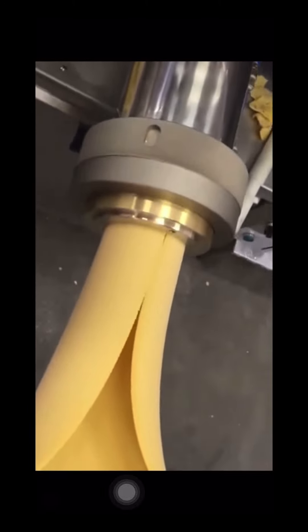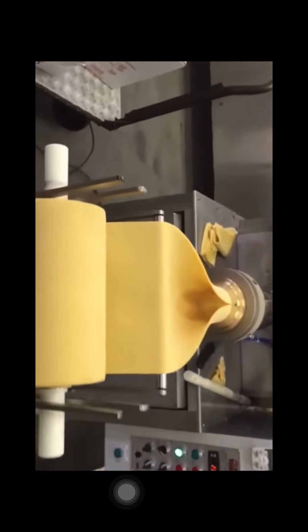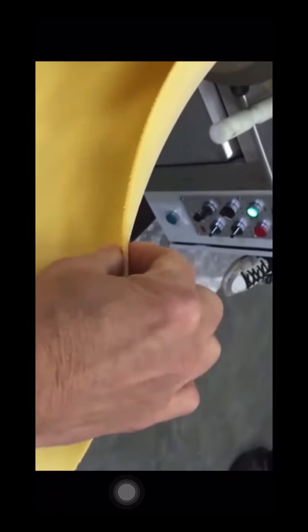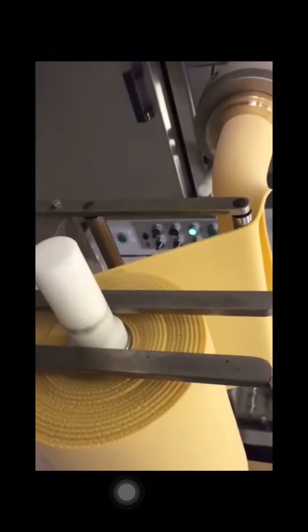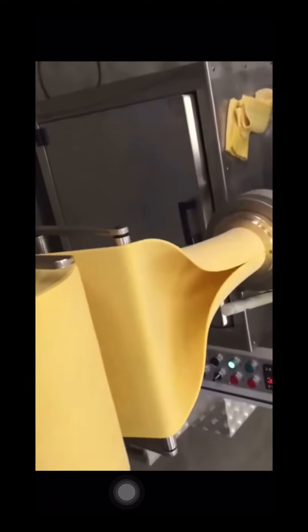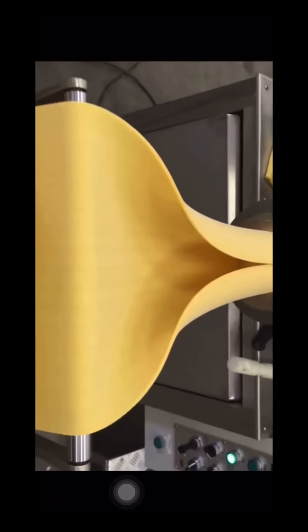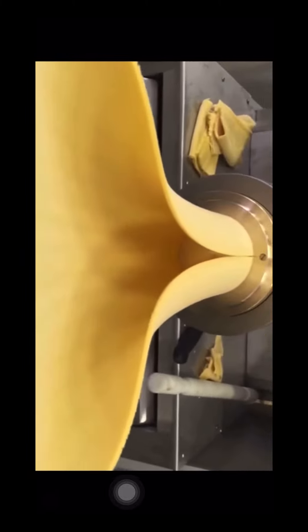We've got some more dough — now this looks to be pasta dough. The extruder is spitting it out and rolling it up, really quite impressive. Here he holds his hand out so we can see the thickness. It just rolls it up, going from clumpy to this perfect roll of dough.